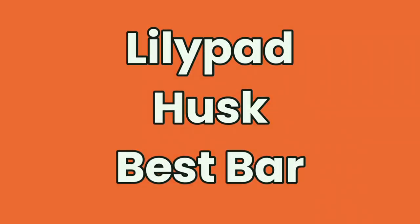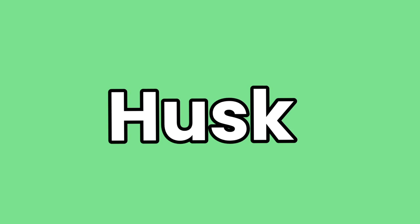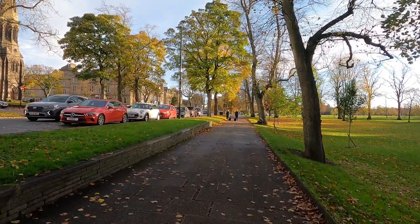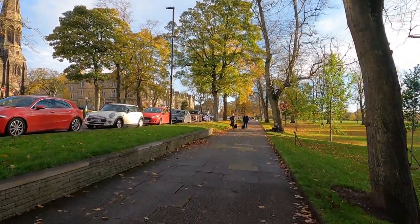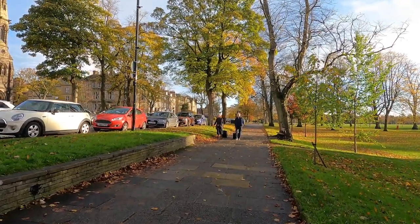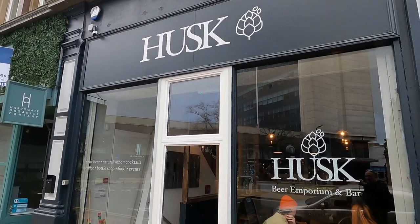And the winner? It can only be one: Husk. I thoroughly enjoyed it — a brilliant bar and a beer lover's dream, as I said. Second place goes to Lillipad, which I also thoroughly enjoyed. So that is my Harrogate new pub crawl — well done to Husk, the best new bar in Harrogate.